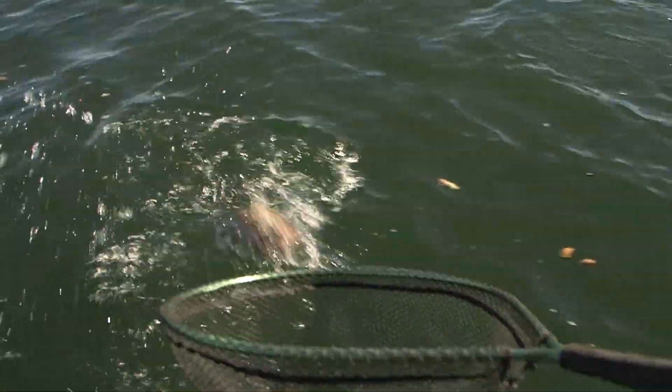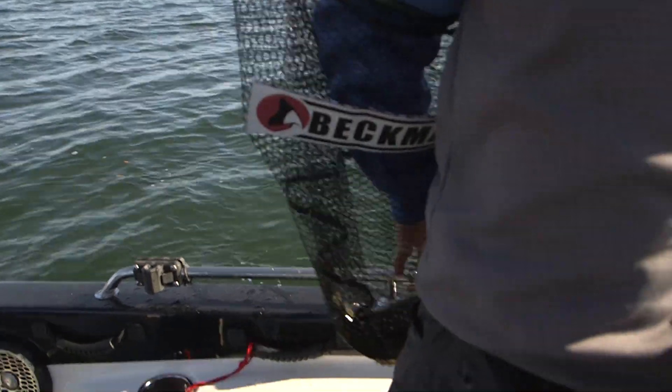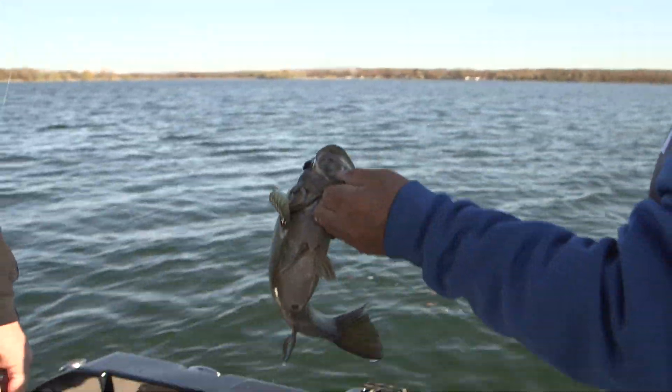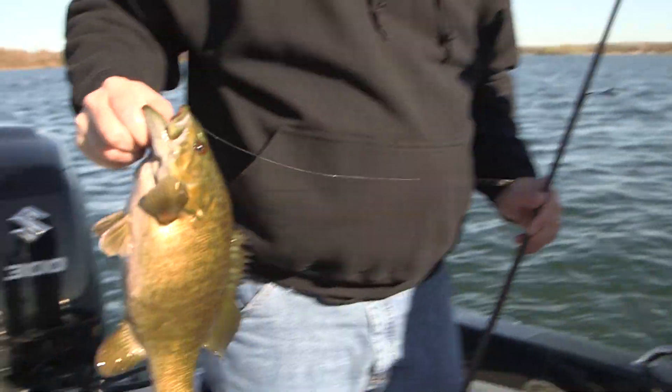God, they're pretty out here. And you see where that tube is again? Down deep. They're chewing, man. And that fish — I mean, for out here, that's still not a bad fish.